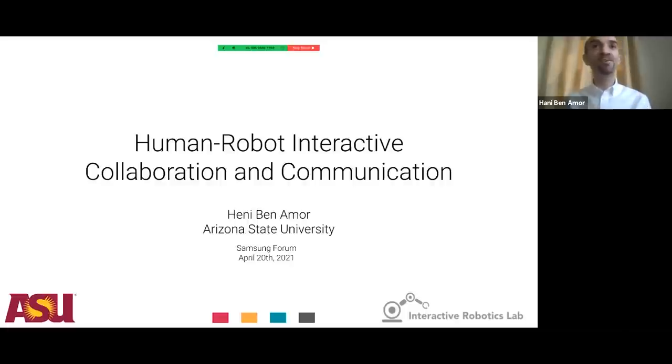My talk today is on human-robot interactive collaboration and communication. The main argument I'll be making throughout the talk is that we need methods, algorithms, but also interfaces that bring humans and robots together in shared physical spaces, while also enabling collaboration, communication, and learning.